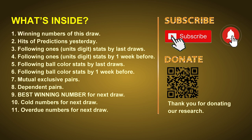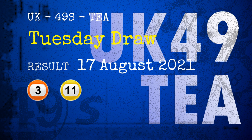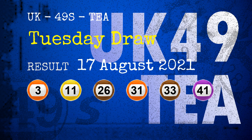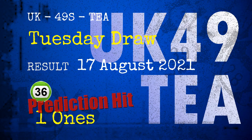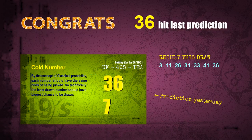Now let's go. The winning numbers of Tuesday August 17th 2021 are 03, 11, 26, 31, 33, 41, and the booster number is 36. Congratulations for friends who bet on ones and number 36 — ones are hit and number 36 is hit. Congrats for all winners.